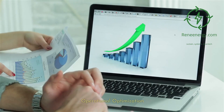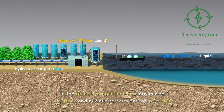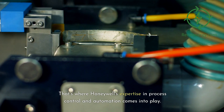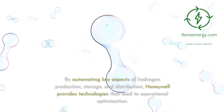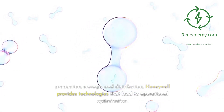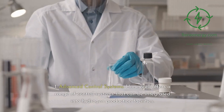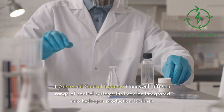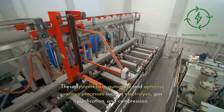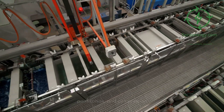In the green hydrogen industry, maximizing efficiency and minimizing costs are top priorities. That's where Honeywell's expertise in process control and automation comes into play. By automating key aspects of hydrogen production, storage, and distribution, Honeywell provides technologies that lead to operational optimization. Honeywell offers a range of Advanced Control Systems that can be integrated into hydrogen production facilities, helping automate and optimize processes such as electrolysis, gas purification, and compression.